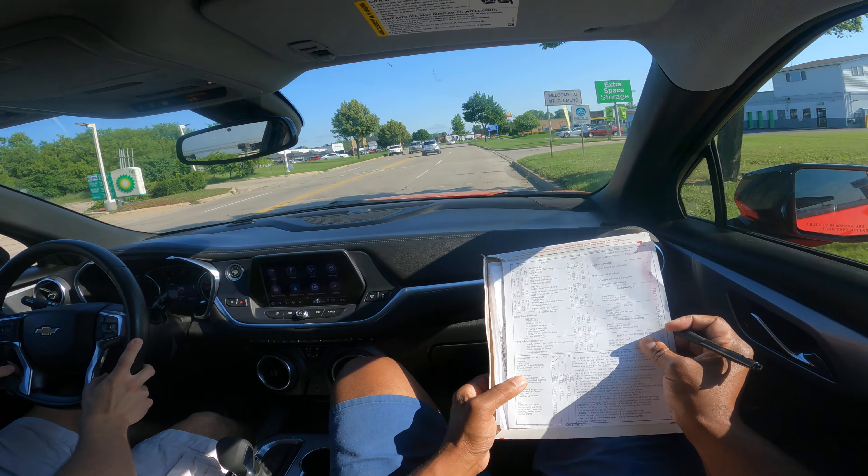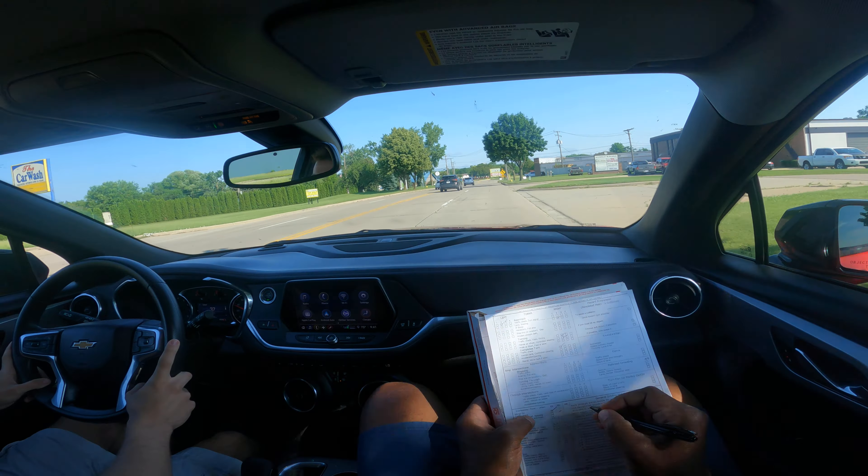You're going to make a right. And of course he's got to do his traffic checks. Nice job, brother. I like this area because you come off the freeway and the speed limit drops down to what? 35. Yes, man, that's good. Checking the speed limit.